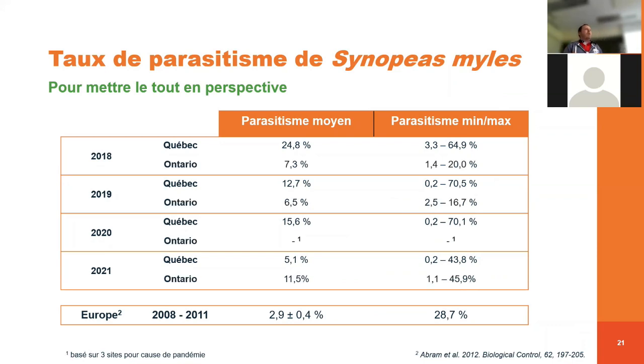L'étude est bien sûr seulement au Québec, mais je collabore avec Rebecca Hallet de l'Université de Guelph, qui fait vraiment la même enquête au niveau de l'Ontario. C'est vraiment intéressant parce qu'on peut comparer les deux provinces. En Ontario, la première année en 2018, un taux de parasitisme de 7 %, puis 6,5 % en 2019. En 2020, il y a eu la pandémie, donc ils n'ont pas pu échantillonner. Le phénomène intéressant, c'est qu'en 2021, leur taux de parasitisme a augmenté en comparaison au Québec où ça a diminué. Il y a donc des informations à aller chercher dans les deux provinces pour essayer d'expliquer pourquoi au Québec on a une diminution versus une augmentation en Ontario.